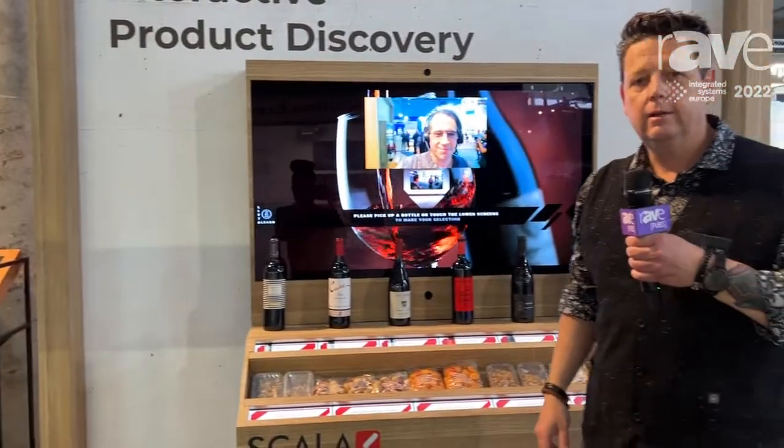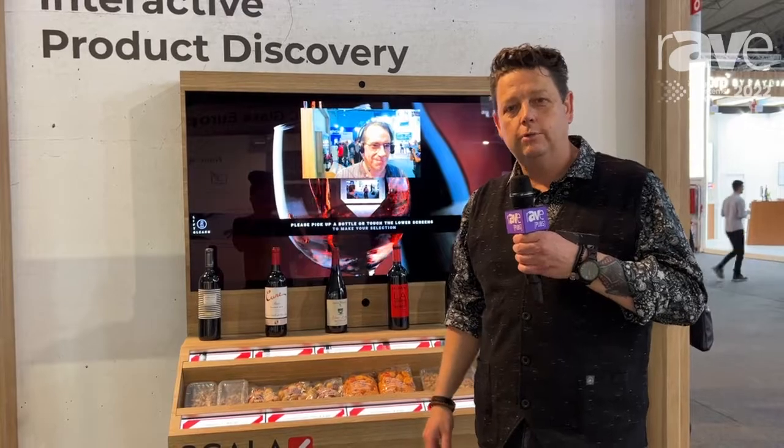If you want to see more, please visit Scala.com or visit us at the show.